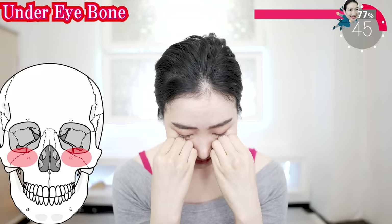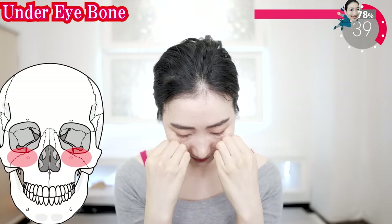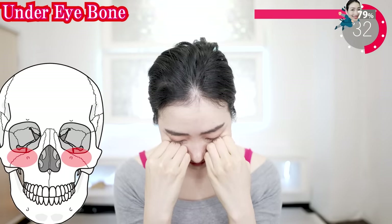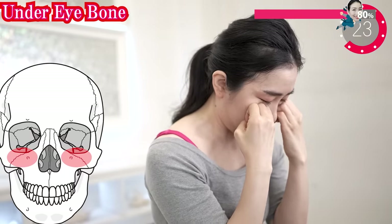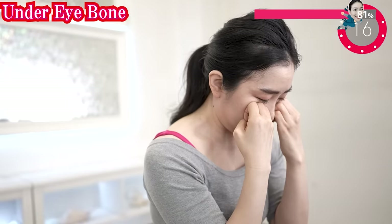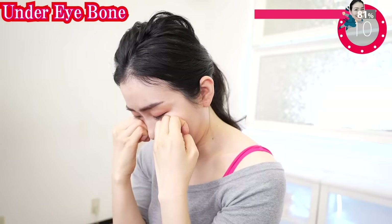Now put your elbows on the table and using this part, put it under your eyes. Fix it in one place and then move in a circular motion — use the weight of the head to do this. These parts are also one of the areas where bone is easily lost, and they are delicate too, so do it firmly but also gently and carefully. Feel the energy coming out from deep within your bones.